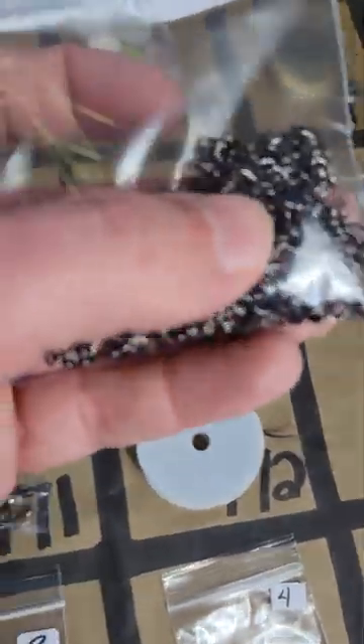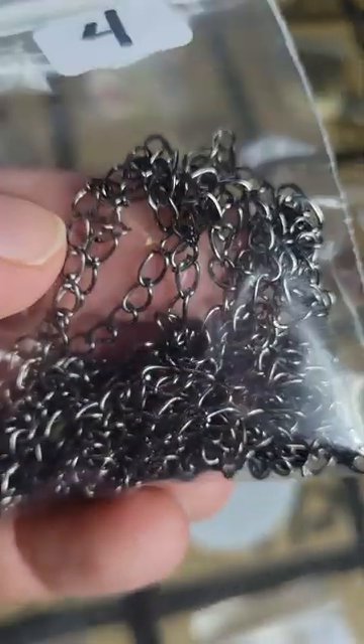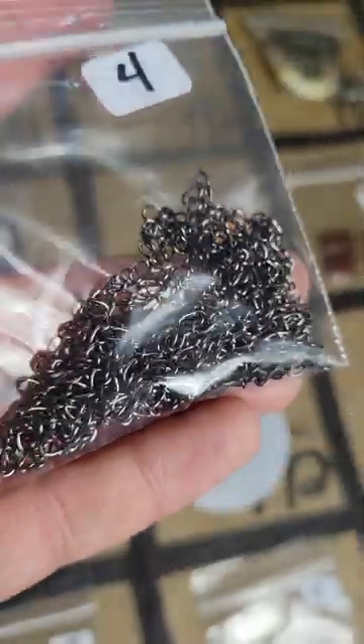Number 173: some chain — let me see, yep, chain — four dollars on number 173.